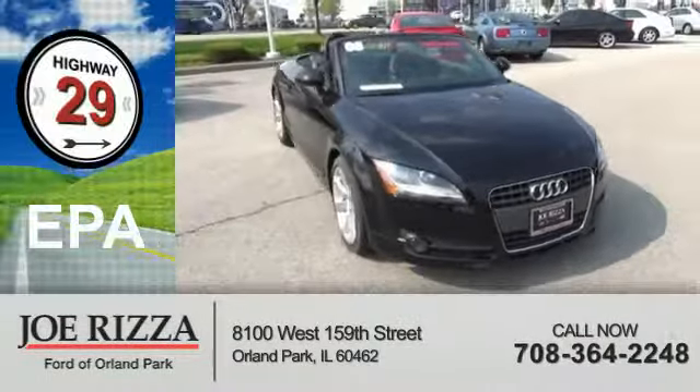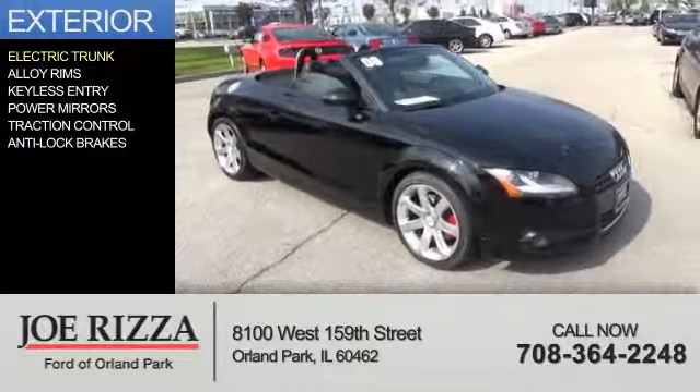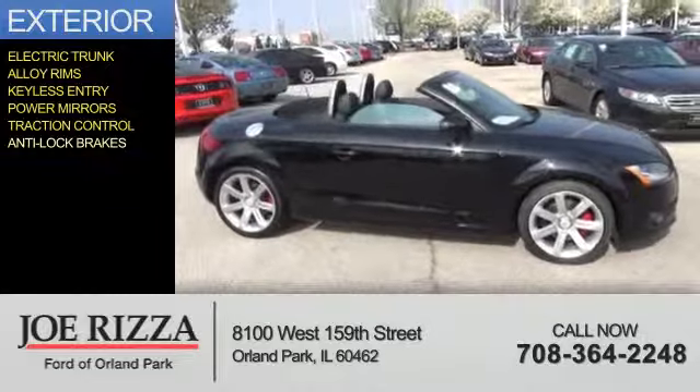Great fuel efficiency saves you money by requiring fewer trips to the gas station. The features include electric trunk, alloy rims, keyless entry, power mirrors, traction control, and anti-lock brakes.